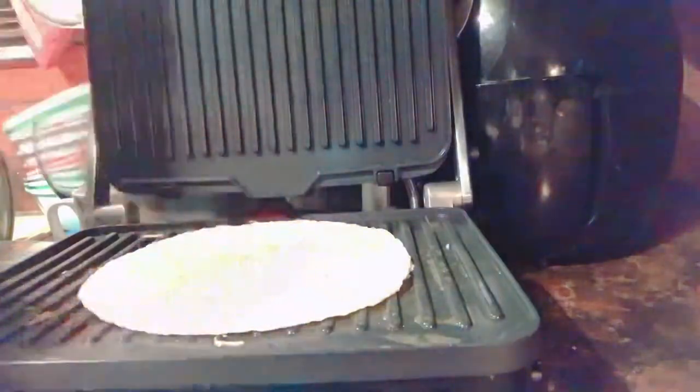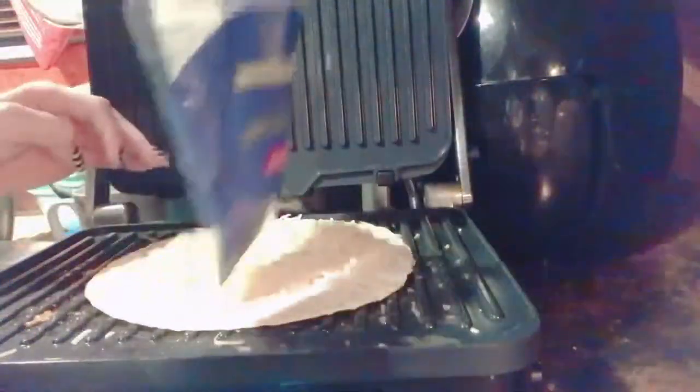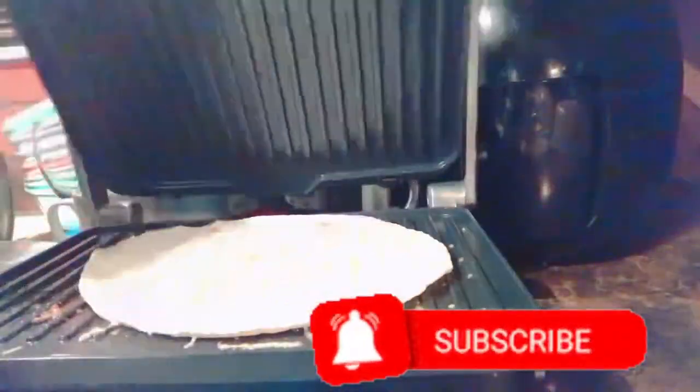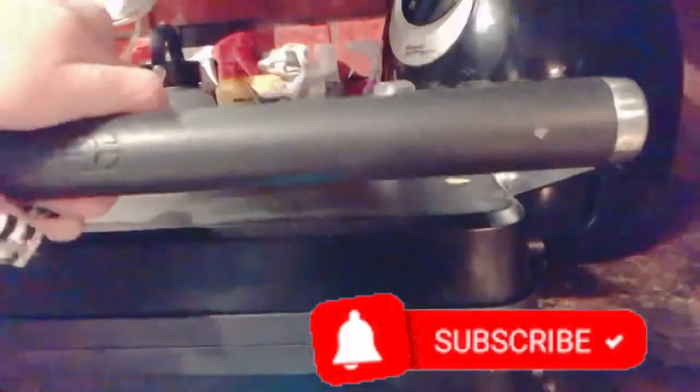Now I'm spraying the pan and making a quesadilla — I love quesadillas, they're so good. I'm going to chill for the rest of the night and just relax. Before I do, make sure to hit that subscribe button, like this video, turn on the notification bell, and I will see you in my next video — bye!